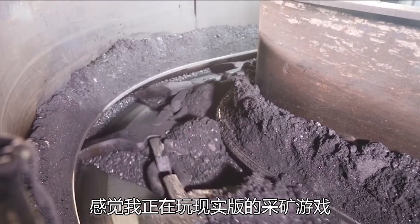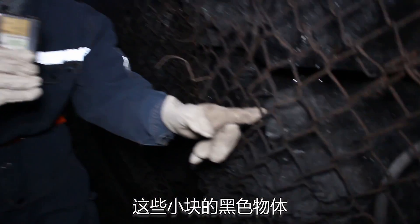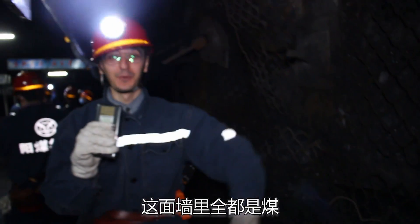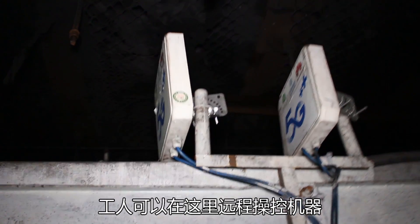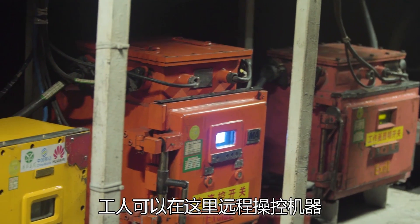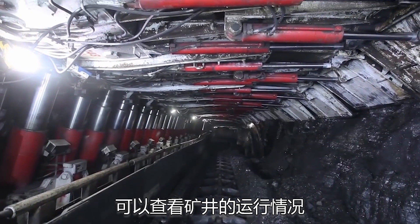I feel like I am playing Minecraft in real life. You can see right here this little stone — this is actual coal. Actually, all this wall here is coal. And here on my right side, we have the 5G control room. From this room you can see the workers who are operating all the machinery totally remotely, and they can check the status of all the machines inside.